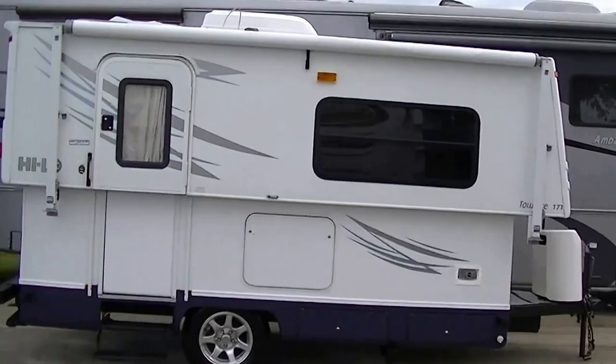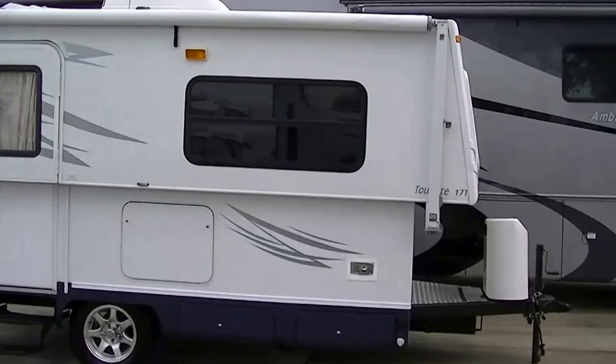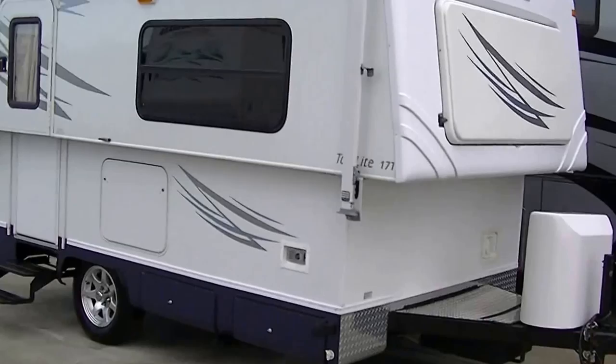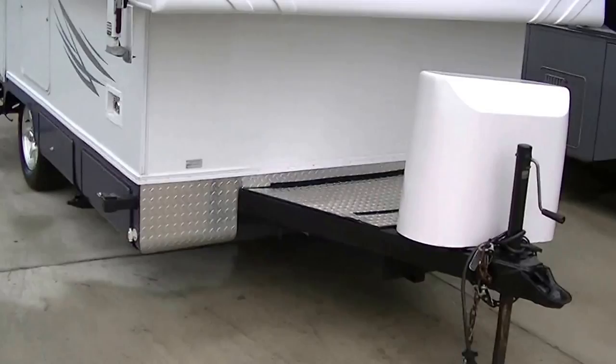This is the Towlite 17T, perfect for the garage storage RV. Weighing in less than 3,000 pounds completely loaded, this one's towable by the family van or sedan — just what you need to get out there and see what Mother Nature has to offer.